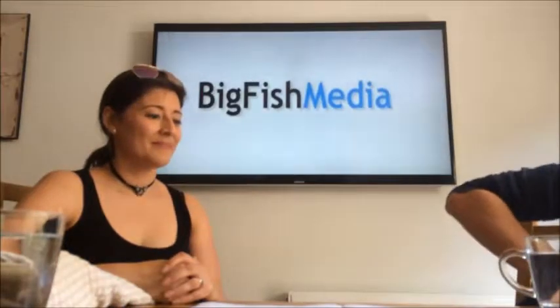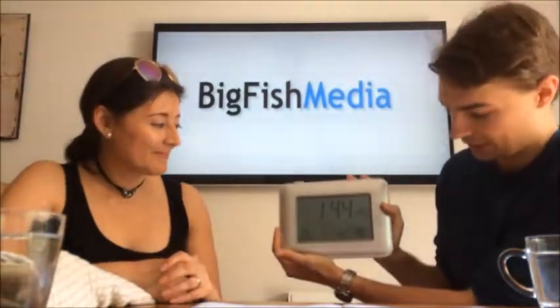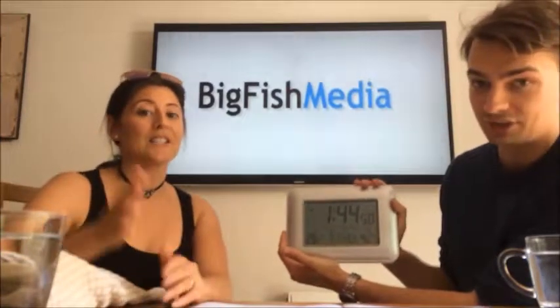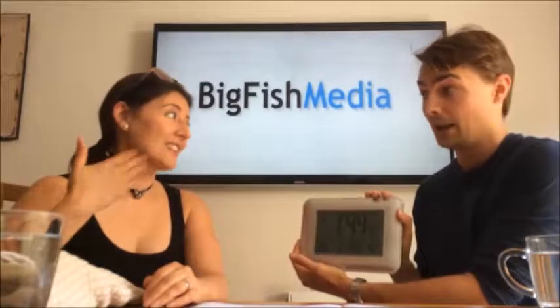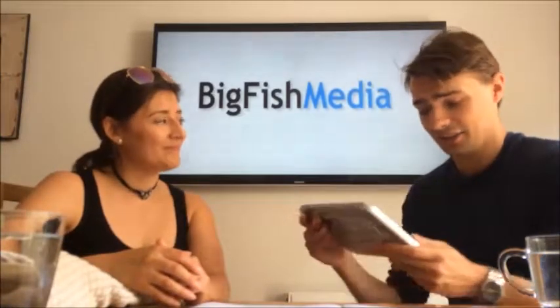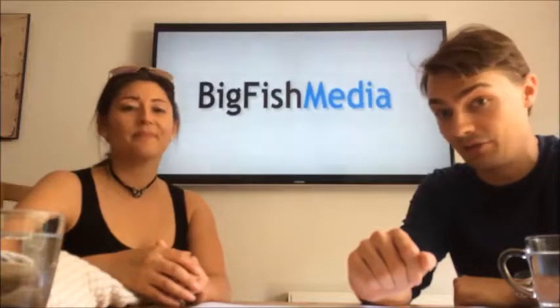We've kept our thermometer reading device outside, and it's currently saying it's 40.7 degrees C outside. Now I'm not saying that's accurate, but it's pretty hot. Not particularly fun — in fact we get to a point where we're just dying a little bit on our feet.